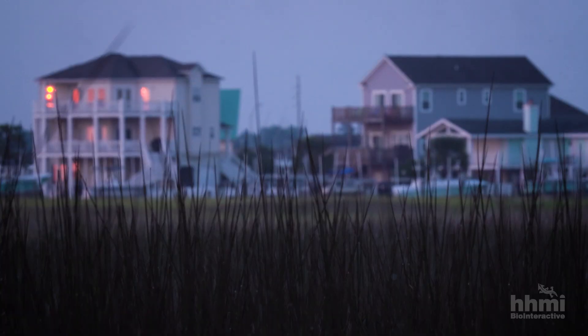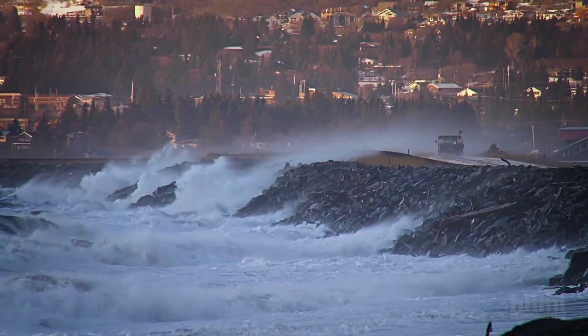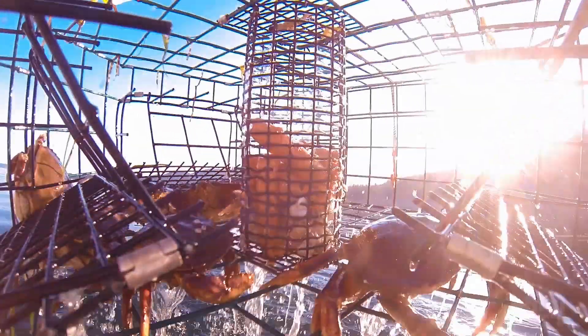Marshes are very important for humans. They're pollution filters, and they also protect our shorelines from erosion. They're really important for fisheries production, and because of those important services, people are not only interested in conserving the marshes that are already here, but putting more out there.